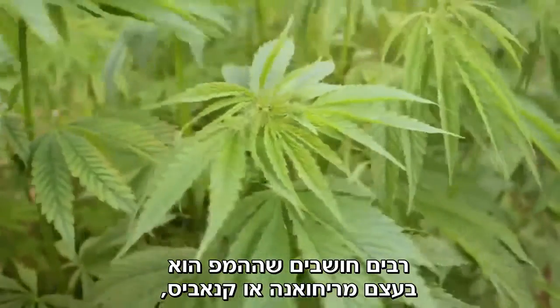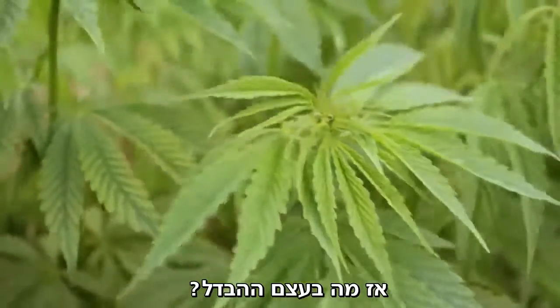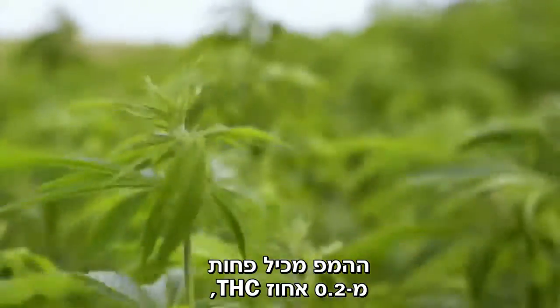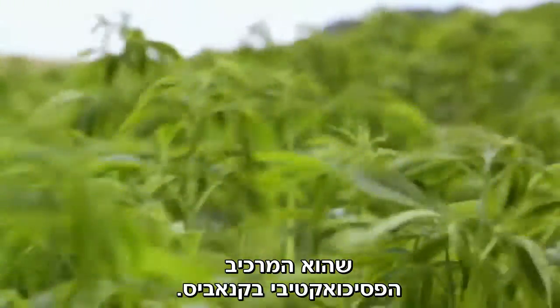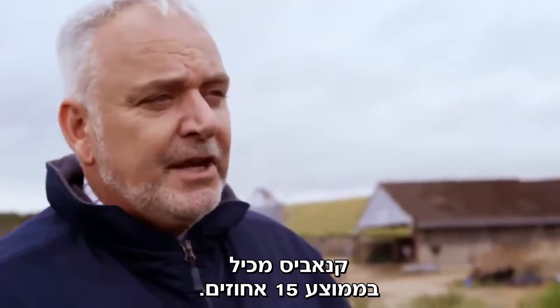Many people, when they think about hemp, think marijuana or cannabis — but what's the difference? These hemp crops have to be below 0.2% THC, which is the hallucinogenic element of cannabis. Cannabis is typically 15% THC.